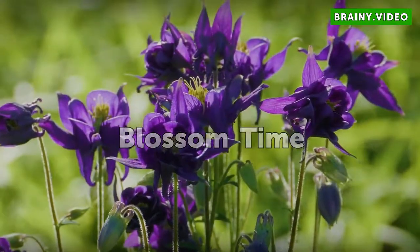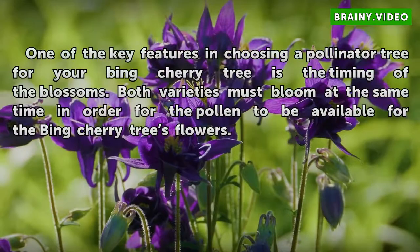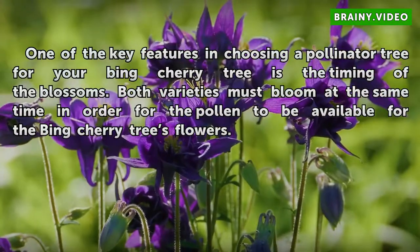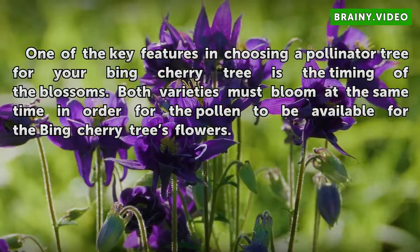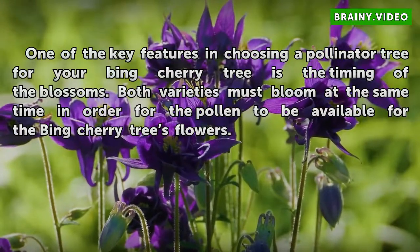One of the key features in choosing a pollinator tree for your Bing cherry tree is the timing of the blossoms. Both varieties must bloom at the same time in order for the pollen to be available for the Bing cherry tree as flowers.